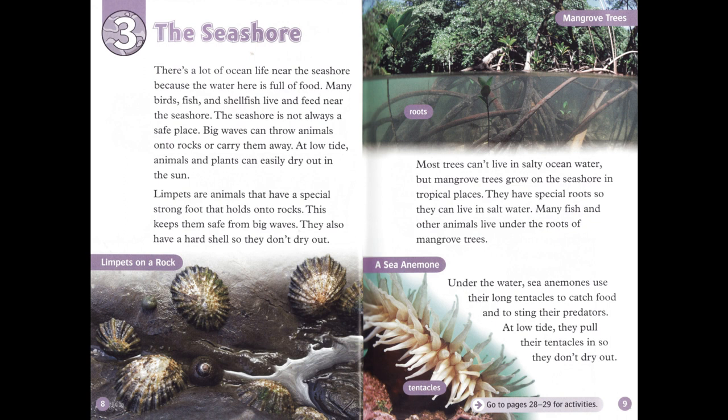There's a lot of ocean life near the seashore because the water here is full of food. Many birds, fish, and shellfish live and feed near the seashore. The seashore is not always a safe place. Big waves can throw animals onto rocks or carry them away. At low tide, animals and plants can easily dry out in the sun. Limpets are animals that have a special strong foot that holds onto rocks.